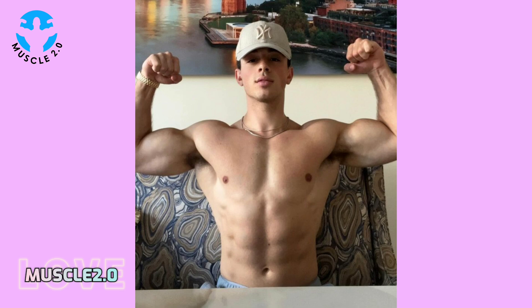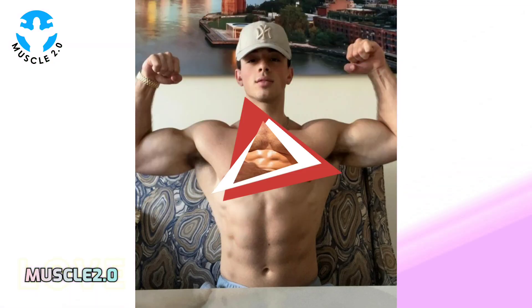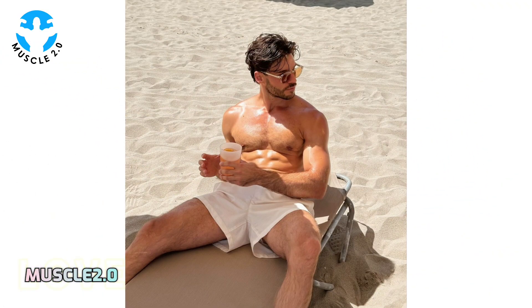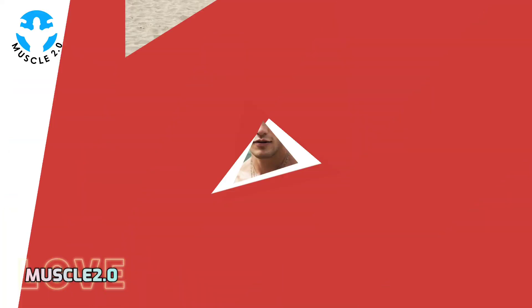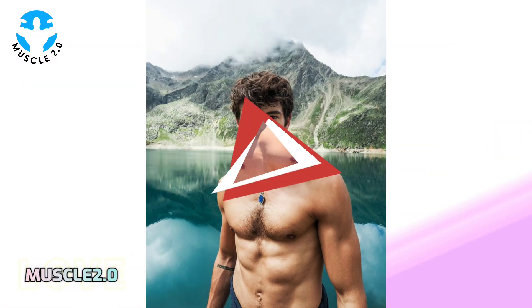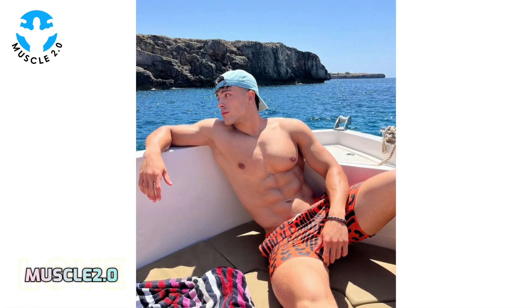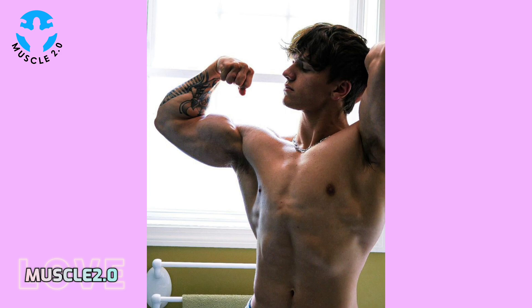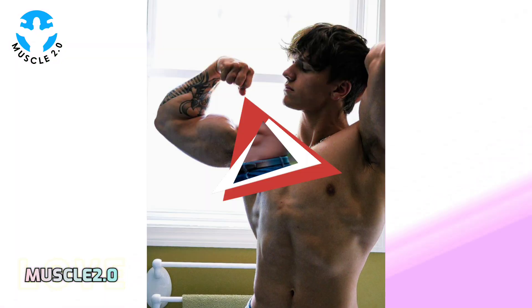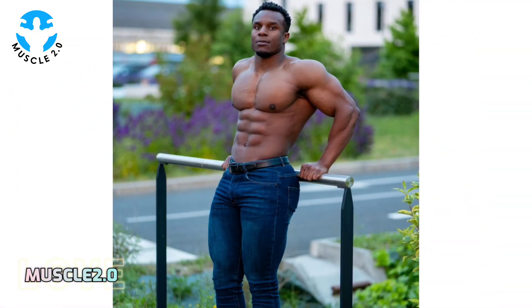To achieve that chiseled look, bodybuilders undergo a process known as cutting. This involves a meticulous balance of nutrition, cardio, and weight training to shed excess body fat while preserving muscle mass. Witnessing the dedication to the cutting phase is a testament to the mental fortitude required.